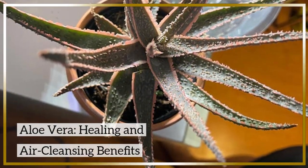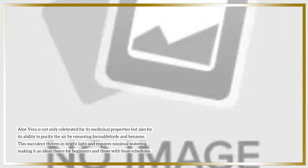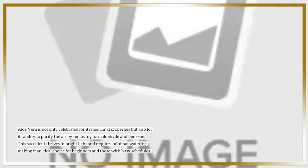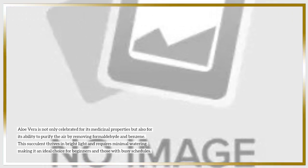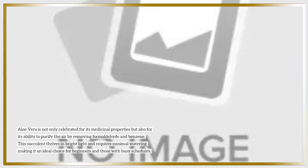Aloe vera — healing and air-cleansing benefits. Aloe vera is not only celebrated for its medicinal properties but also for its ability to purify the air by removing formaldehyde and benzene. This succulent thrives in bright light and requires minimal watering, making it an ideal choice for beginners and those with busy schedules.